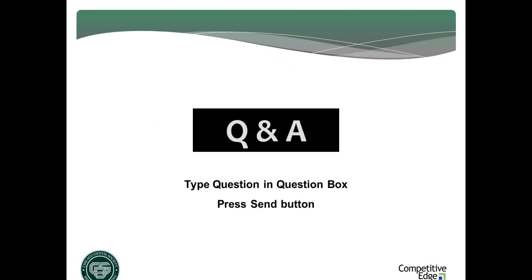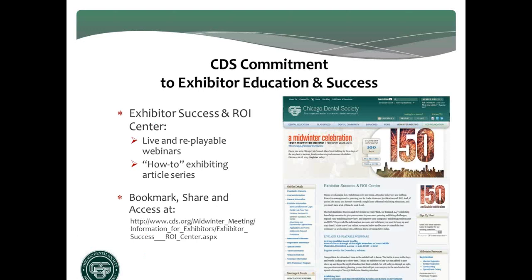We have covered a lot of ground here in 60 minutes. I'm going to open up the question queue and remind you that if you log off now, please be sure to complete the survey because Lisa's going to raffle away a $750 ad product for free — just take two minutes to complete it. Be sure to visit the Exhibitor Success and ROI Center, your complimentary online knowledge portal, and make sure everybody on your team knows about it.